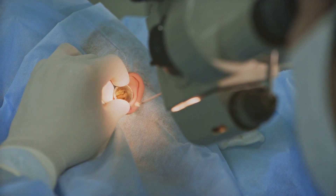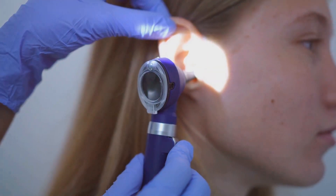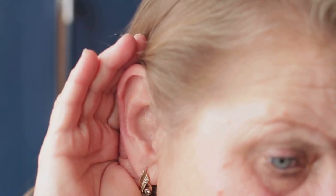Impaction is not a pleasant experience, often causing discomfort and pain. But it doesn't stop there — impaction can also lead to temporary hearing loss, dizziness, imbalance, and tinnitus. That sounds like an unnecessary risk to take.